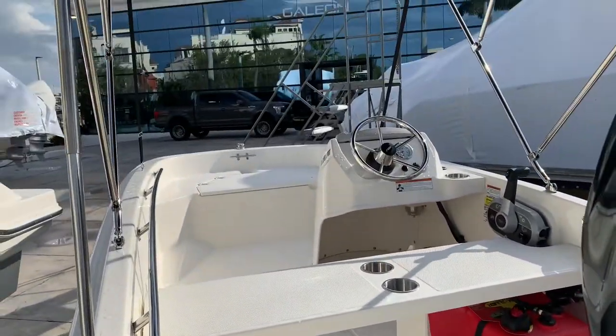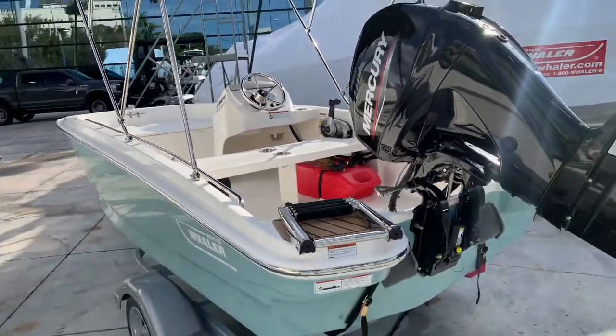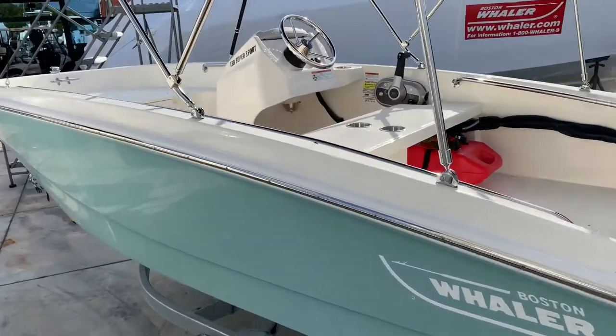Cup holders, really nice 13-foot boat — unsinkable Boston Whaler. Give me a call: Justin Costello, 954-633-2070.